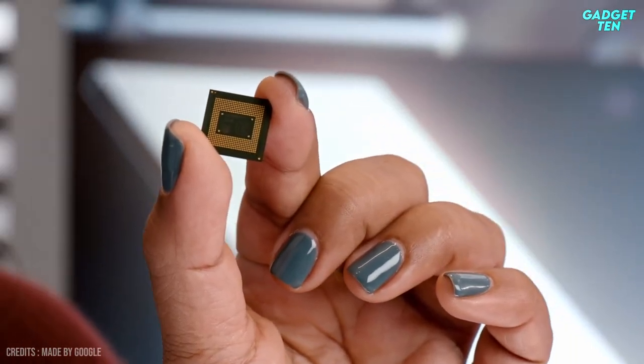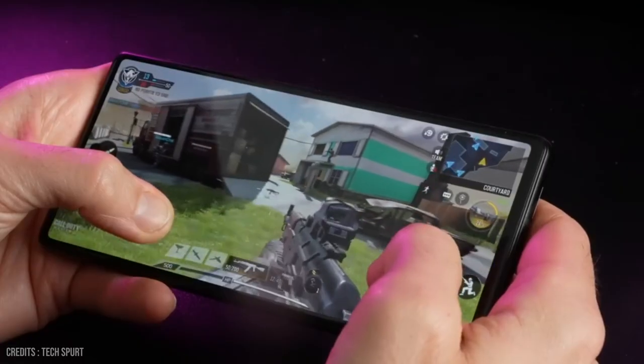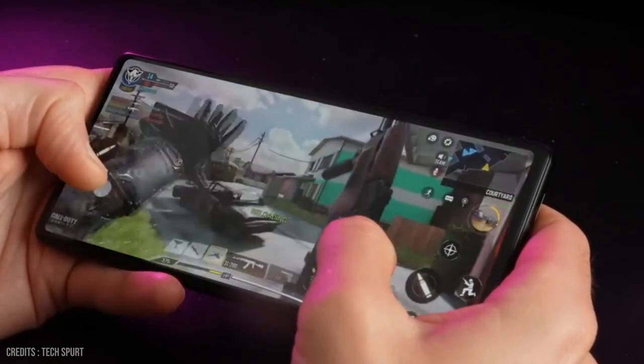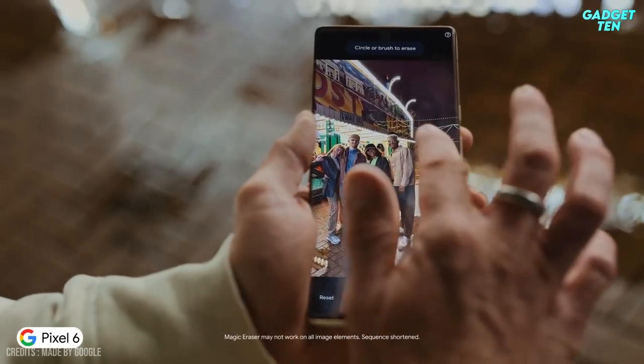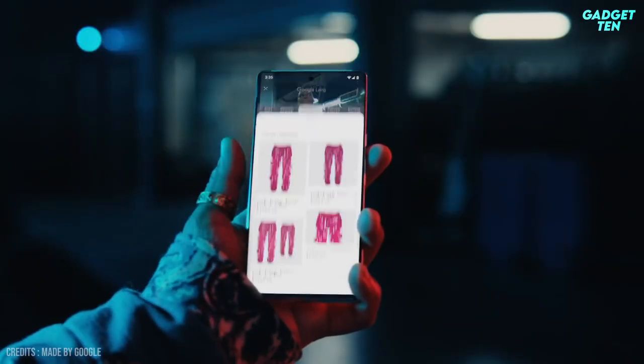Inside, you'll find Google's all-new Tensor chip and 8GB of RAM, which should be snappy enough for both day-to-day tasks and any more intense tasks you want to put the phone through. A choice of either 128GB or 256GB of storage also gives you loads of capacity to store any apps, photos, or videos you take.